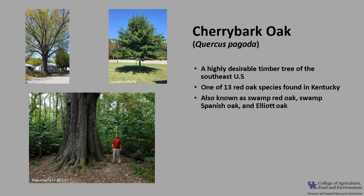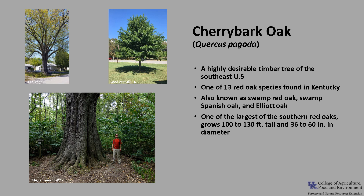Cherry Bark Oak is one of the largest of the southern red oaks, and it typically grows 100 to 130 feet tall and 36 to 60 inches in diameter. It's a fast-growing tree that has regular branching, which forms a broad, round canopy. The trunk is relatively branch-free as compared with other bottomland red oaks, like pin oak and willow oak.